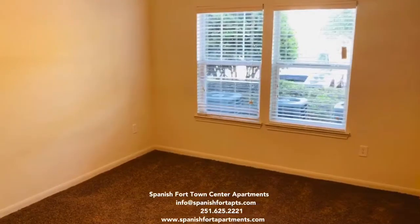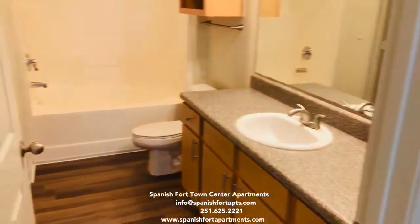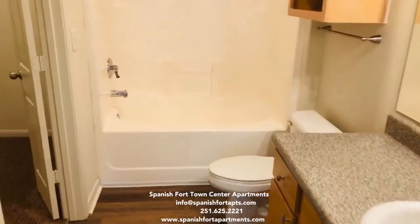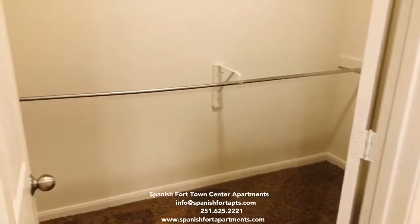Master bedroom. It's also connected to your master bathroom that features a garden tub and a very spacious walk-in closet.